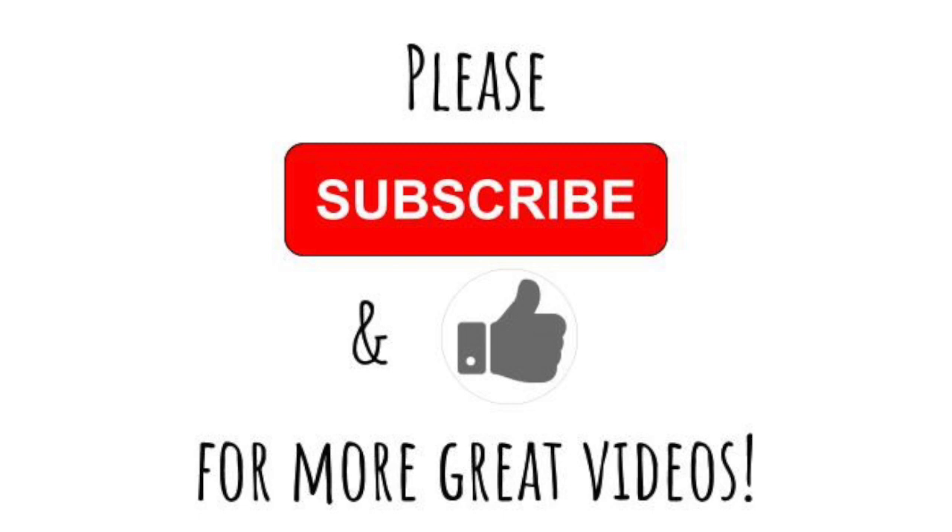That is everything that I got at Petco. I hope you guys enjoyed this video. Please make sure to subscribe to my channel if you haven't already, hit the like, and ring the notification bell if you want to know about more videos in the future. See you guys next time — bye!